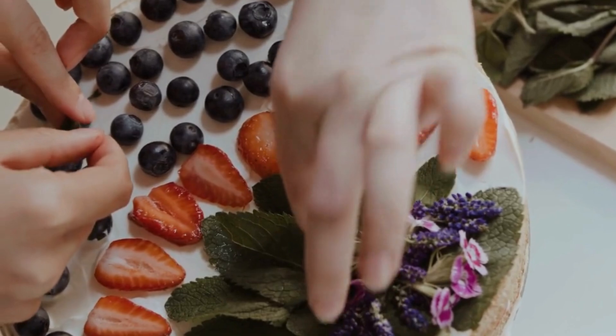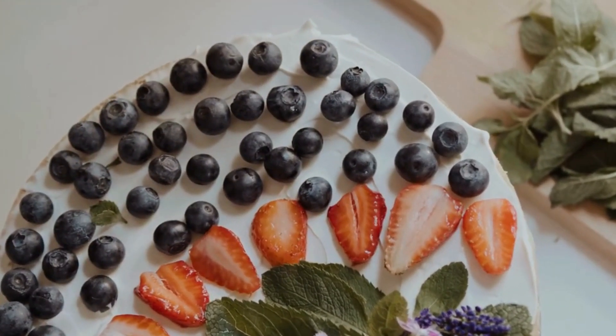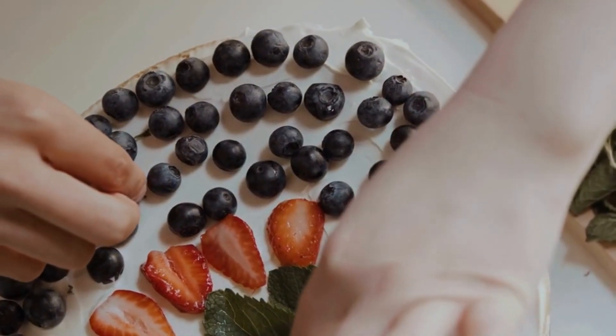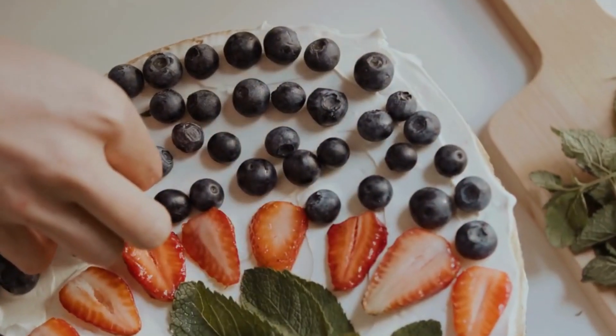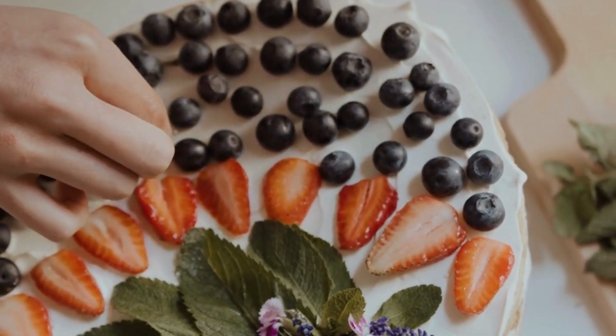Popovers are light and airy pastries that are made by baking a simple batter made from eggs, flour, milk, and butter in a special popover pan. When done correctly, they rise and pop over the top of the pan, creating a unique and beautiful shape.